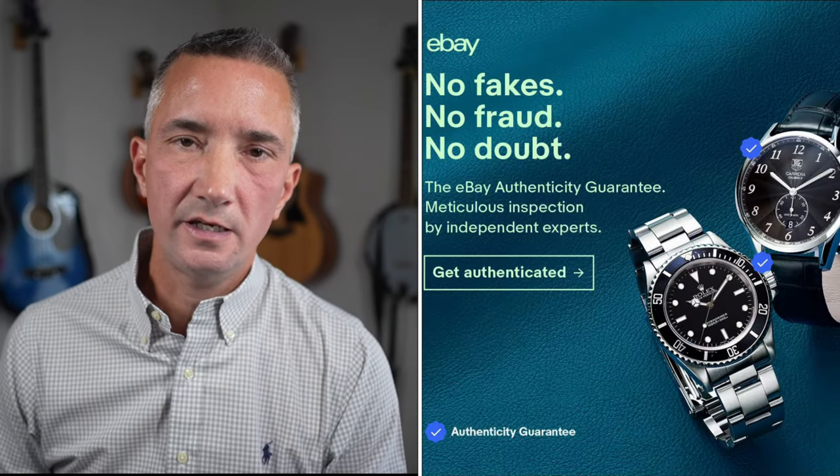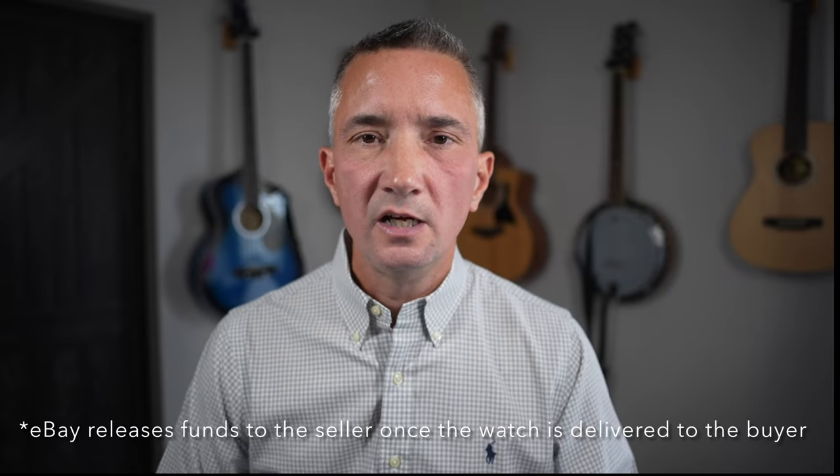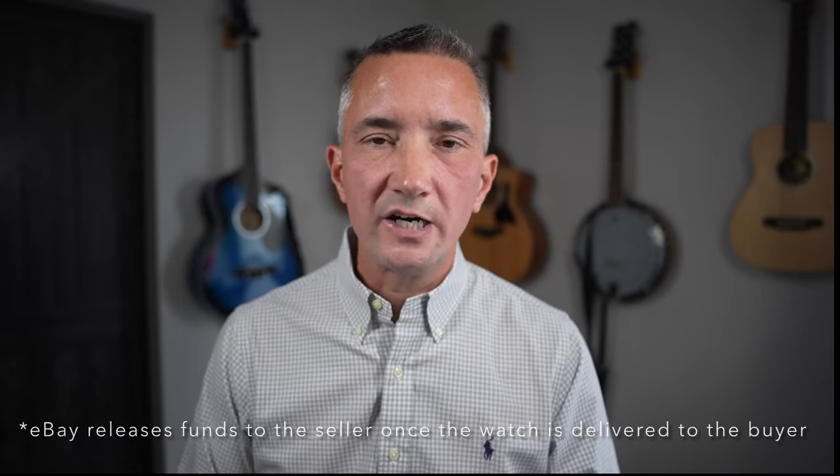Now let me talk about eBay. eBay is a little bit different — eBay offers an authenticity guarantee. That's only on watches $2,000 or over, or that could possibly go over $2,000 in bidding. Under $2,000, you're pretty much getting the standard eBay return policy. So I would say eBay and Chrono24 are very similar when you're buying a watch under $2,000. But where I think eBay has the upper hand is once you get over that $2,000 mark, you can consolidate your search to watches that only offer that authenticity guarantee.